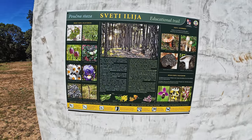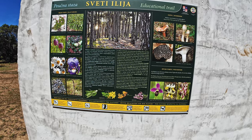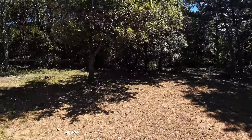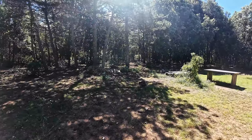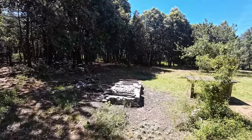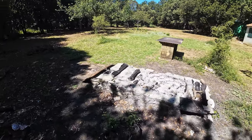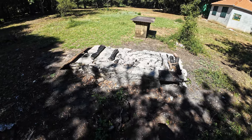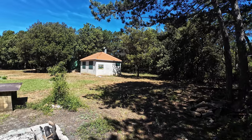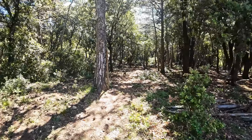Here is some kind of info table — you can pause and read. It mentions mushrooms, plants, and there's a sector with a fence on the side. Here is rocks — you probably roast a sheep or pig here for big celebrations and holidays when a lot of people come.